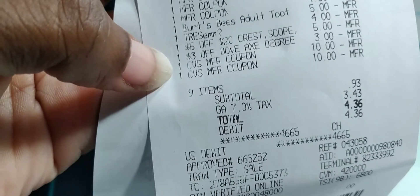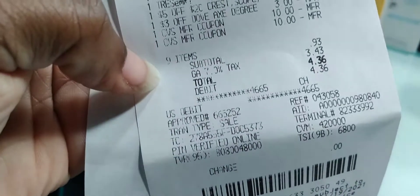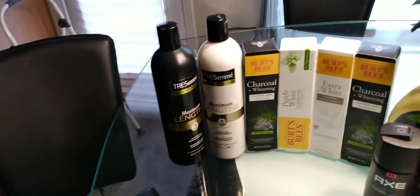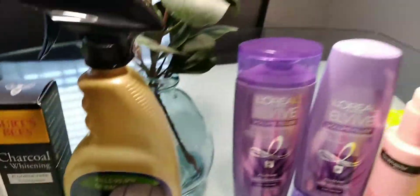With the Burt's Bees I used a $5 off $20 Crisco CRT, a $3 X CRT. I used $20 in Extra Bucks and had a 93-cent subtotal — after tax $4.36. I used $20 in Extra Bucks and got back $9 for the Monofoil, $2 for the Tresemmé, $2 for the X, and $8 for doing the Burt's Bees twice. So eight, ten, twelve — twenty-one total. I spent $20 and got back $21 on that receipt.